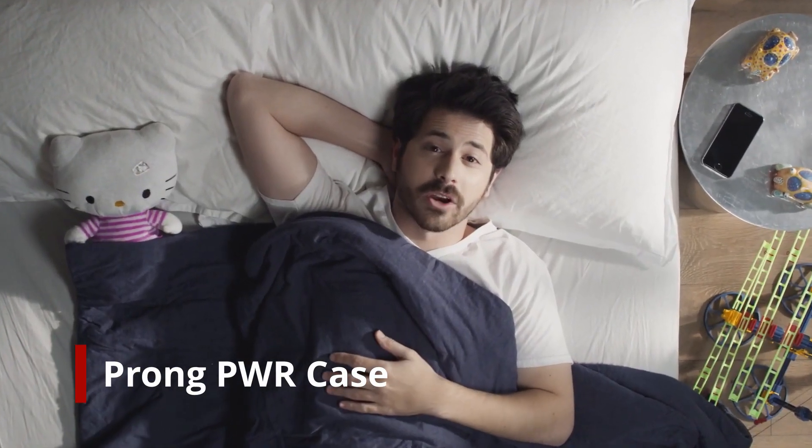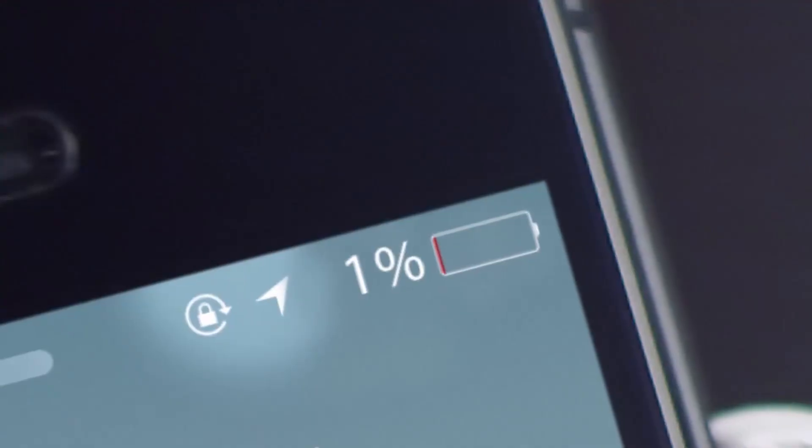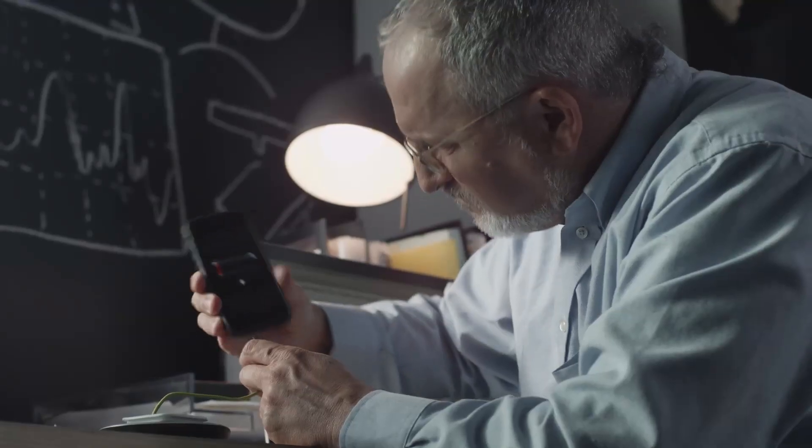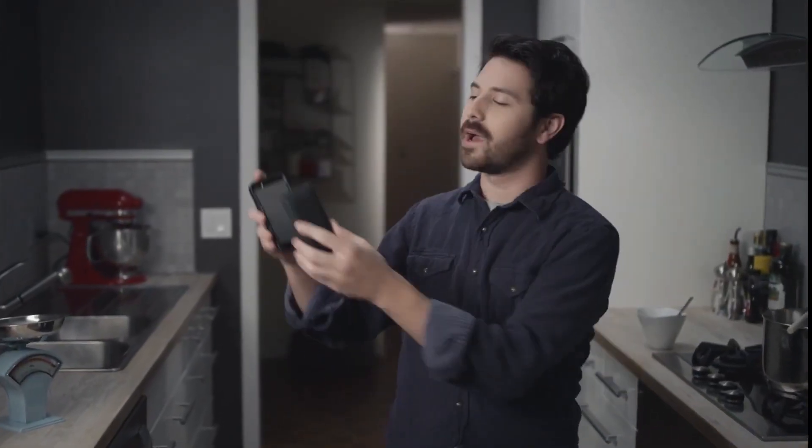If you're anything like me, you love your iPhone and can't put it down for a minute. But it seems like you don't even make it through breakfast before the battery starts dying. There are some products that claim to offer wireless charging, but they fall short. So what if there was a way to charge your phone without ever taking it out of your pocket? There is — it's called the Power Case by Prong.